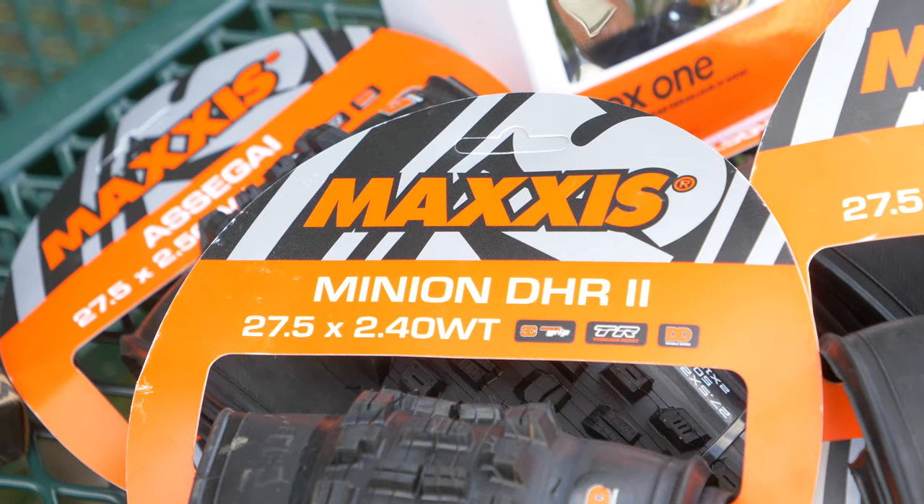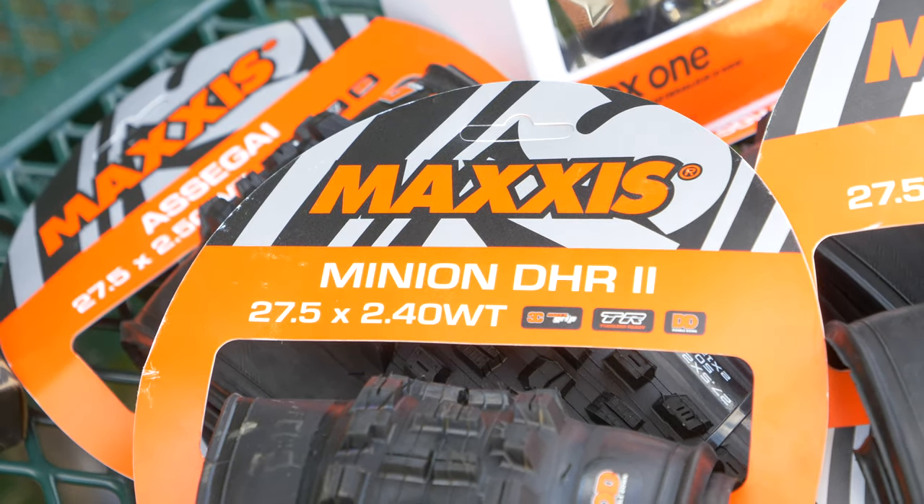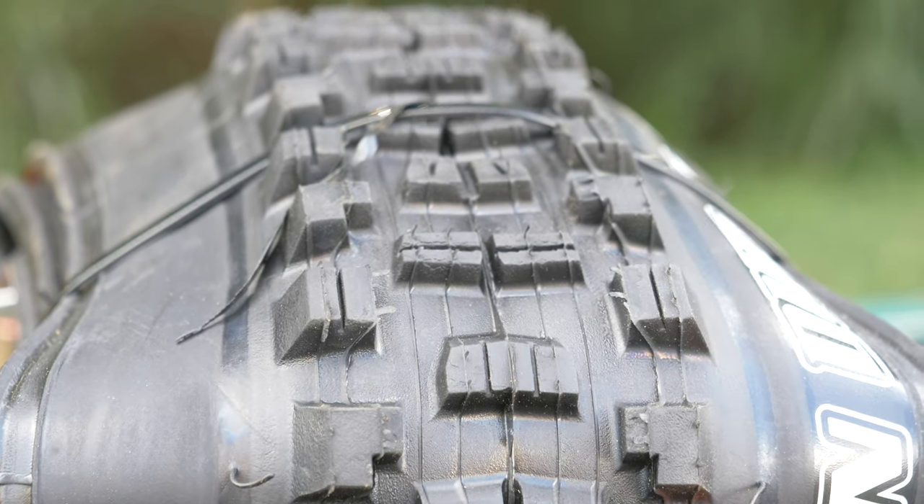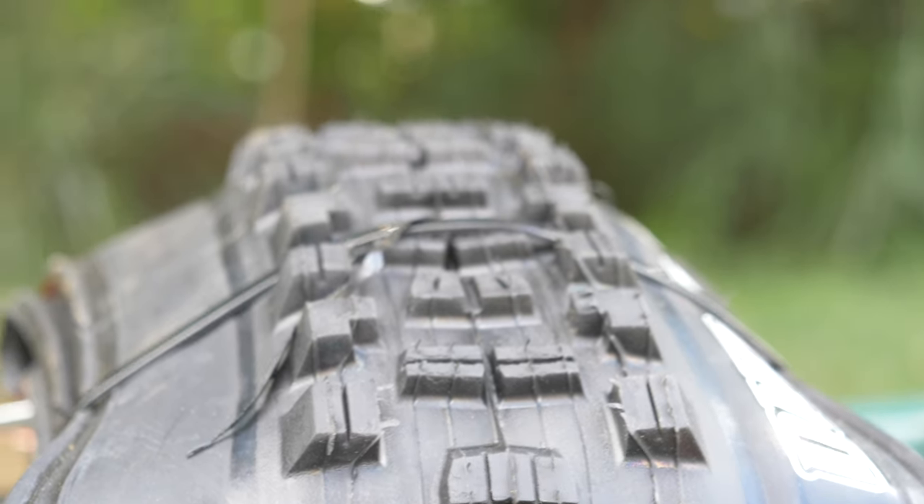The DHR is just the best tire I've ever ridden in the rear of my bike for braking traction. I feel like I can go down any steep trails and always have the grip that I'm needing. We're always developing new things — that's the beauty of being able to work with so many athletes and teams. We're always trying to push the envelope and make the most premium tires on the market.